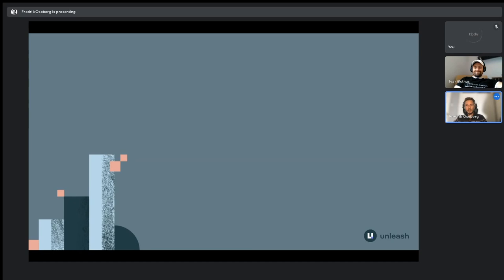Feature toggles can improve the workflow of your development team and lead to quicker software delivery. Frederick Osberg from Unleash will show you how feature toggles can help you. I brought with me a friend of mine here today to help introduce you to feature toggles. He is a brilliant engineer and the creator of Unleash, which is the largest open source solution for feature flagging on GitHub.